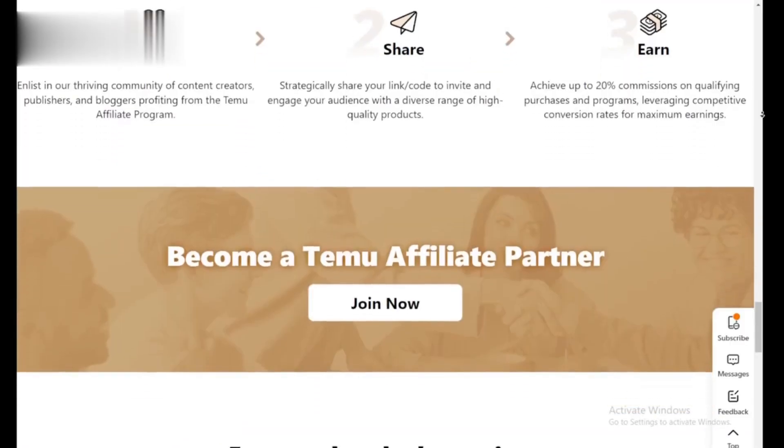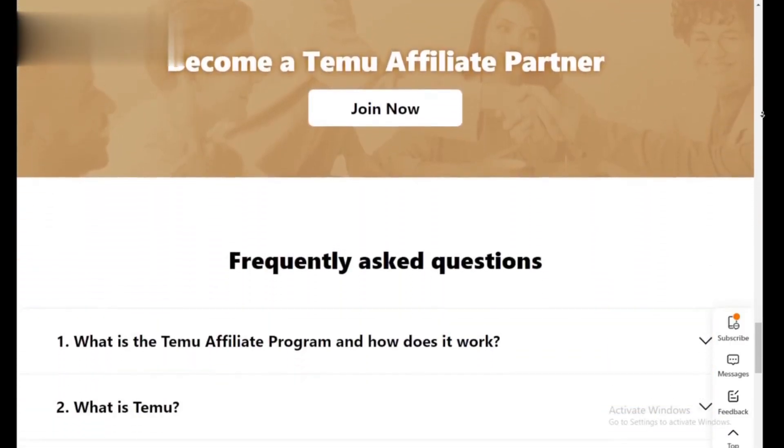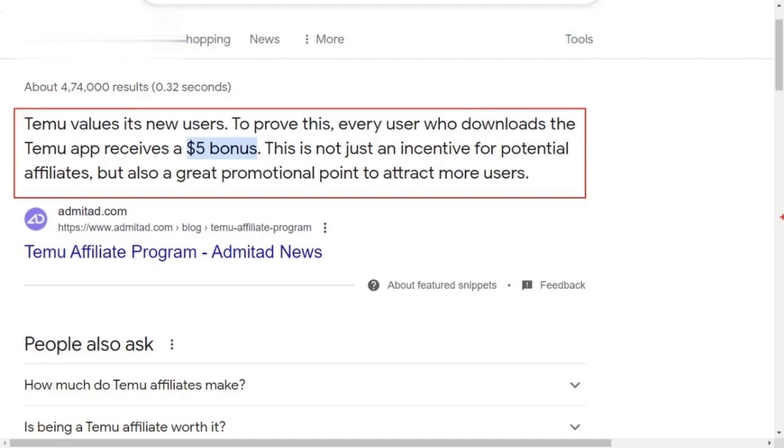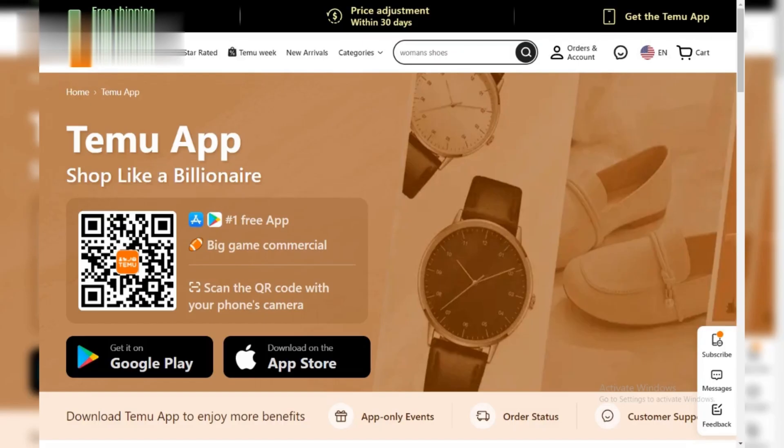Double down on earnings. Temu's program offers two ways to make money. First, you earn a commission on every purchase made by someone who clicks your unique affiliate link. But wait, there's more! You also get a bonus reward for each new user who downloads the Temu app using your referral link.